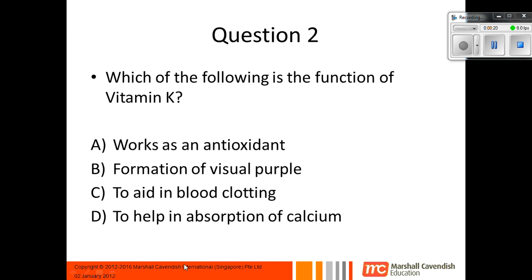Question 2: Which of the following is the function of vitamin K? Is it A, works as an antioxidant; B, formation of visual purple; C, to aid in blood clotting; or D, to help in absorption of calcium? If you answered C, to aid in blood clotting, that's correct. Remember: K for clot.